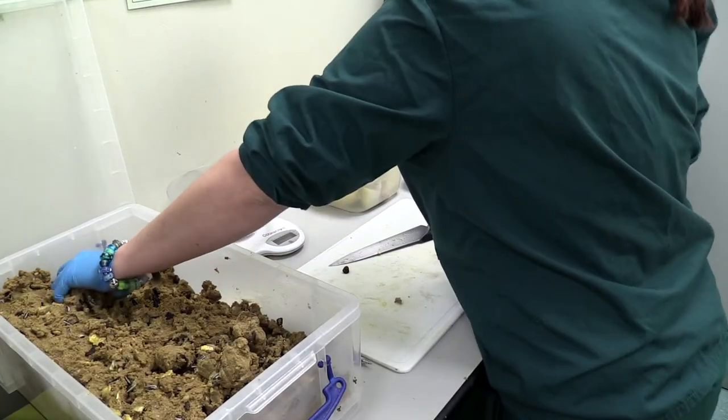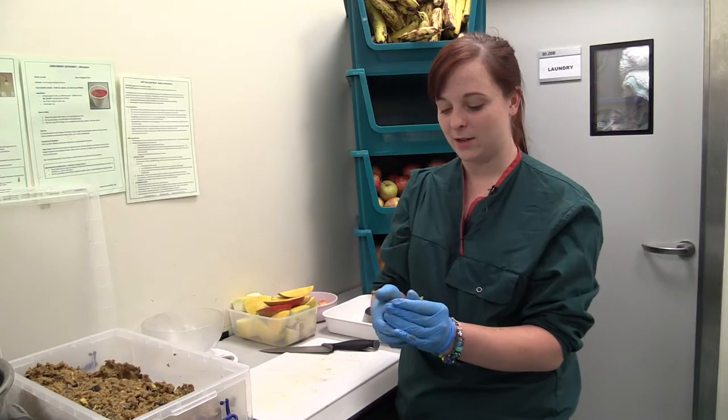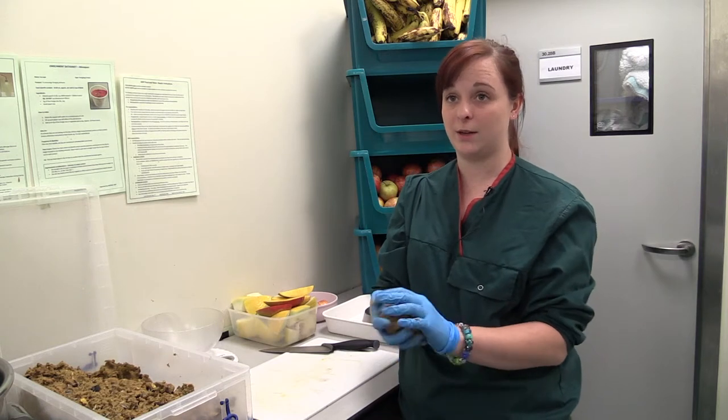It's got sunflower seeds, raisins, some powdered primate diet in it, and also some omega just to keep their skin and coat nice and healthy.